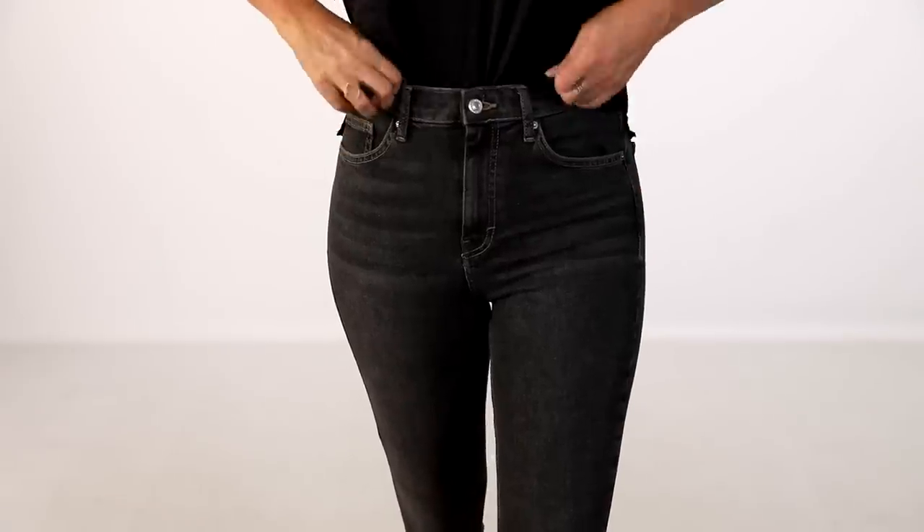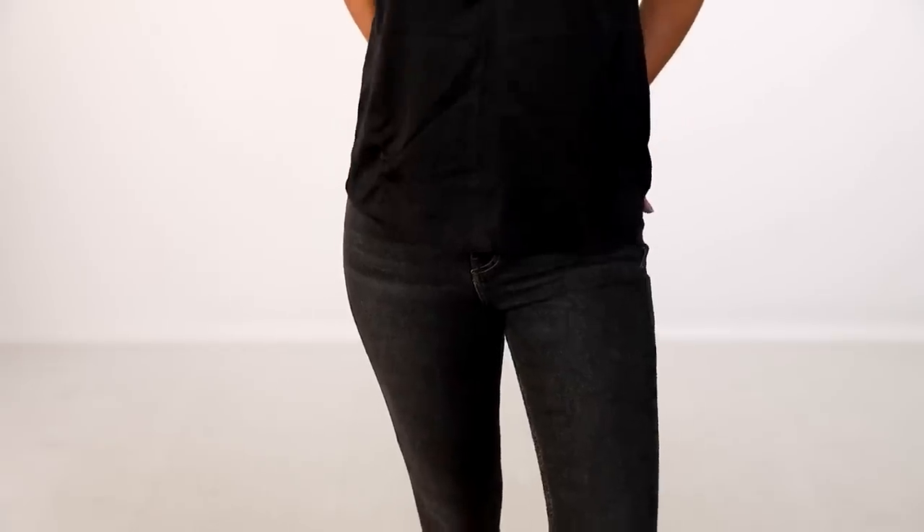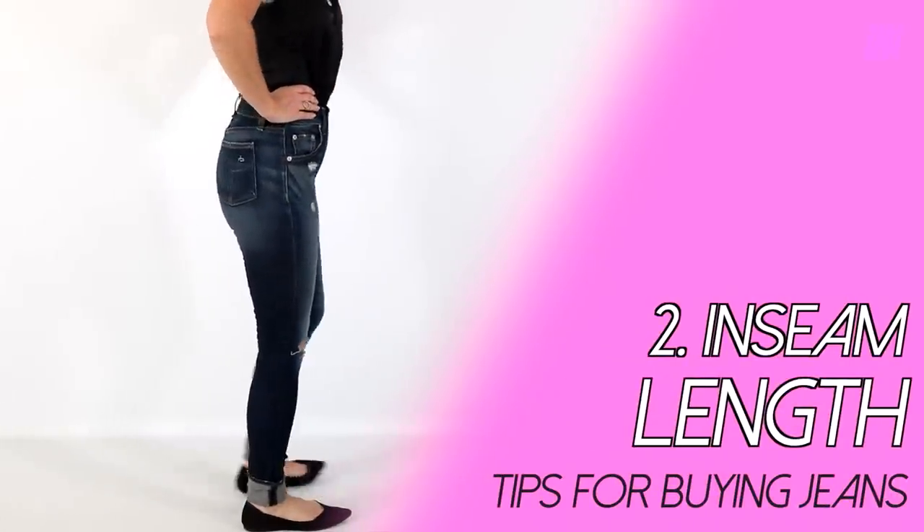Some of you have mentioned you don't like high-rise because you're short-waisted and it looks like you have no torso. That can be very true. In that case, instead of tucking your shirt, leave it untucked — that will create more proportion for your upper and lower bodies. Pay attention to the rise: that's tip number one.